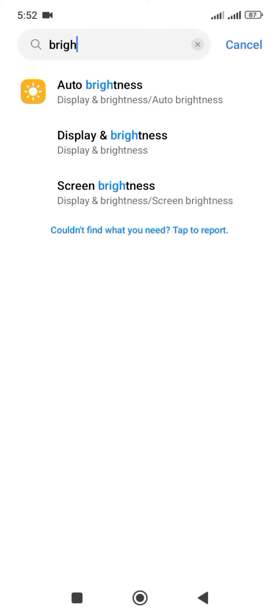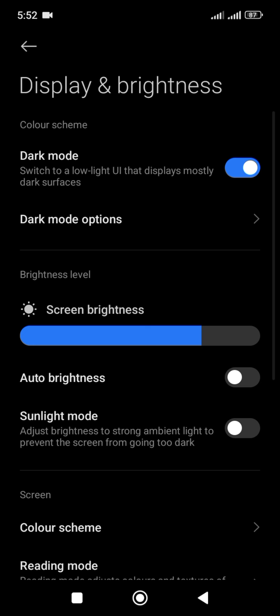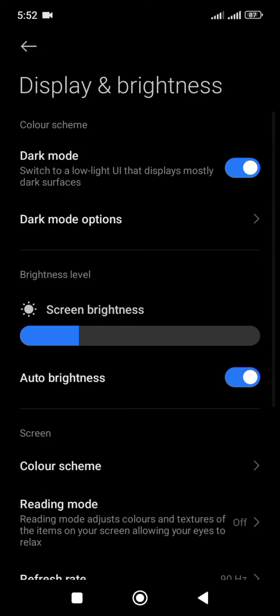Smart settings: enable auto brightness and dark mode to reduce screen brightness when not needed. This can significantly decrease battery consumption.